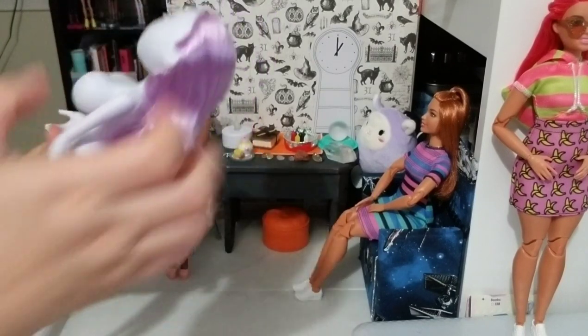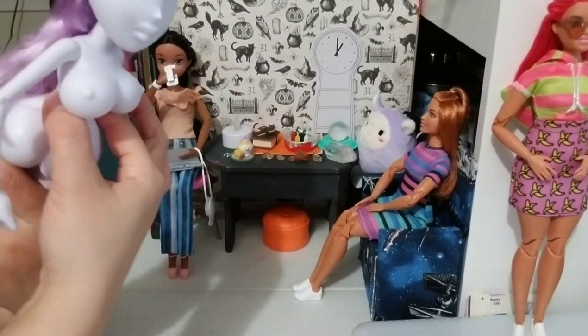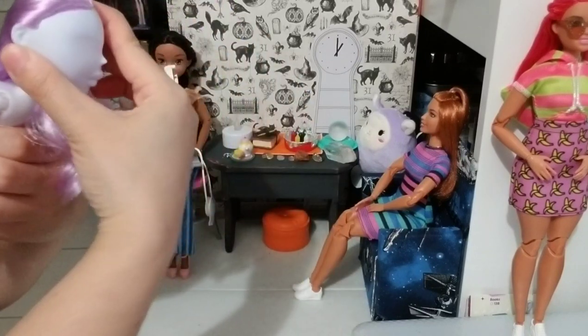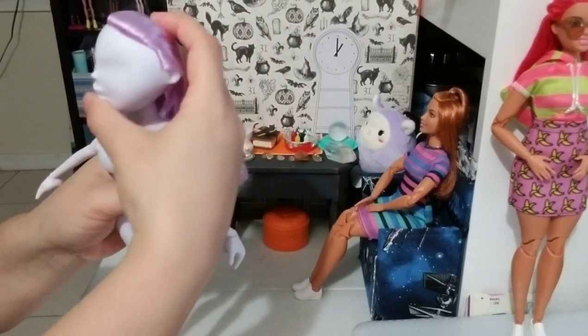Her hands are big karate-chop hands. She has articulation at the waist — it turns all the way. Her head turns all the way too, though it doesn't have much more motion than that.